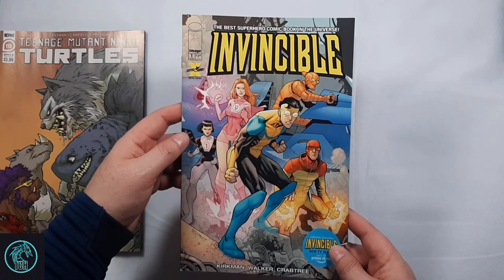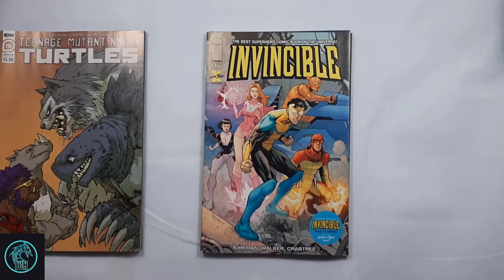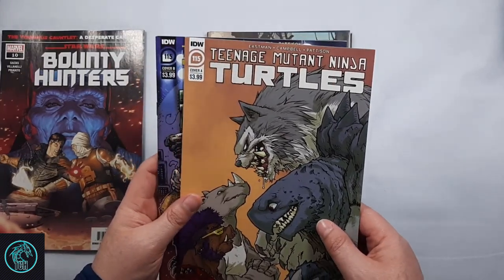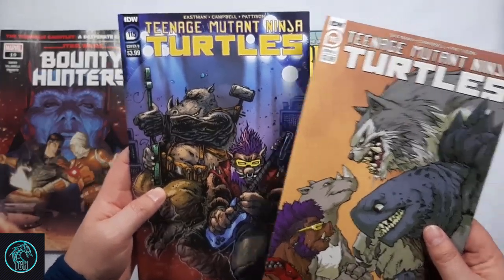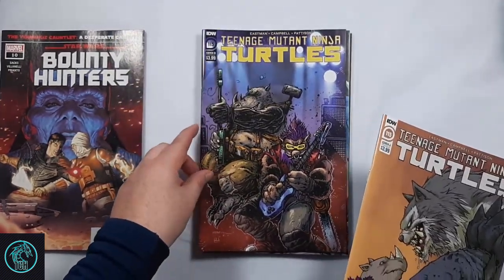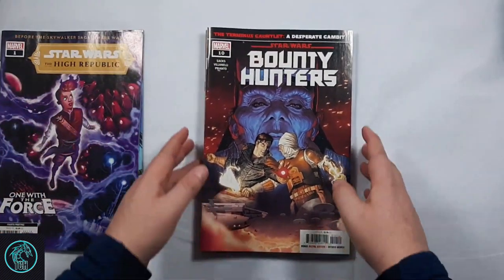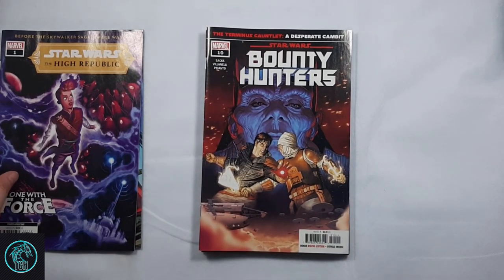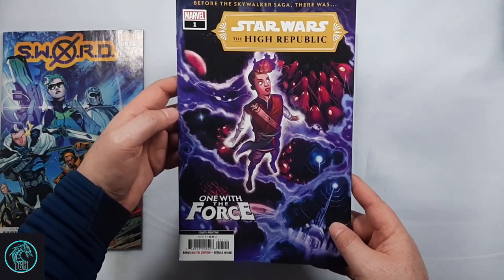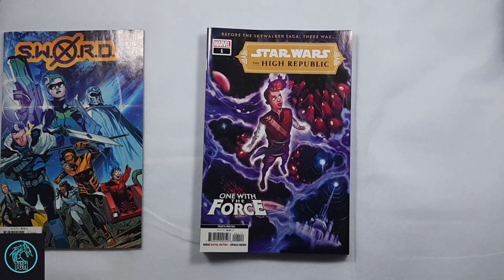I got the free DC Connect poster. I got the Invincible number one for the Amazon Prime variant for the new show that's coming out. And I picked up Teenage Mutant Ninja Turtles number 115 A and B — one with Toka and Razor with Bebop and Rocksteady, and then the Eastman cover with Bebop and Rocksteady. Also Bounty Hunters number 10, moving along towards the more of the Bounty Hunters storyline. Excited for that one.